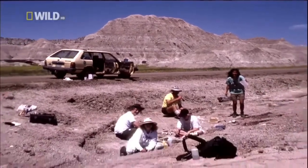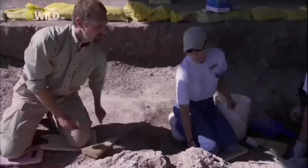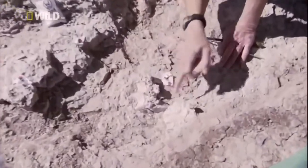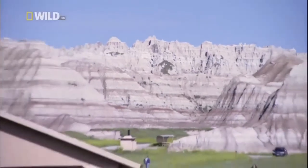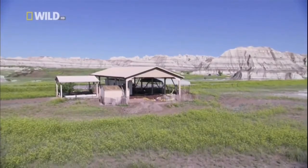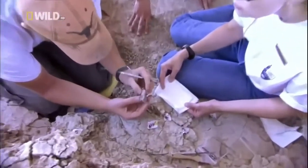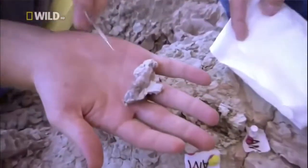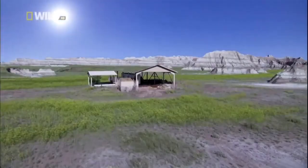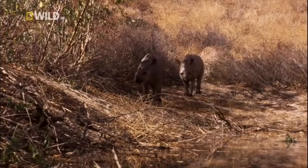Then, in 1993, a discovery suggested that entelodonts were chewing on much more than plant roots. We've got a set of vertebrae here — you can see the neural spines are evident. For over 15 years, this quarry site in the badlands of South Dakota provided paleontologists with a multitude of fossils from the animals that shared entelodonts' world. First time out in 33 million years.